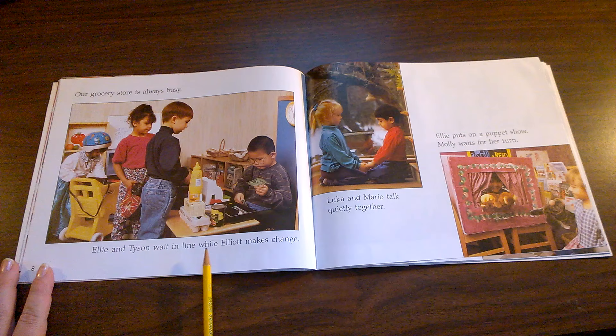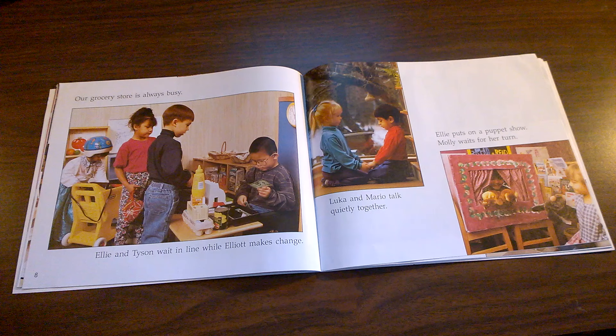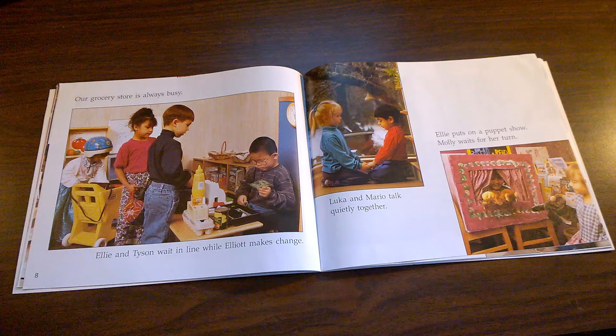Ellie and Tyson wait in line while Elliot makes change. Here's Ellie and Tyson waiting in line. What does it mean if Elliot makes change? Have you ever played grocery store before?